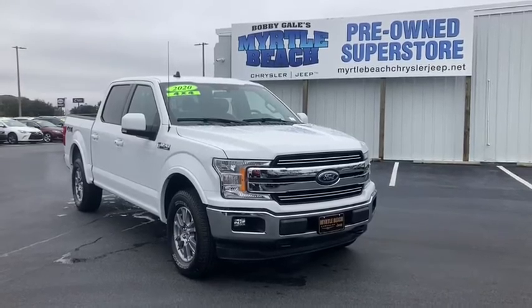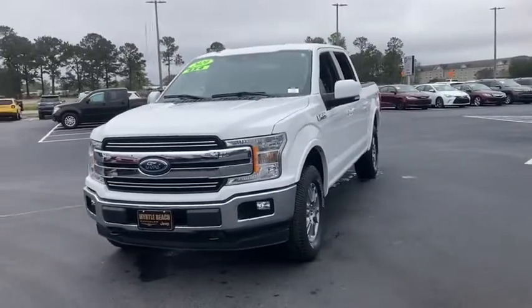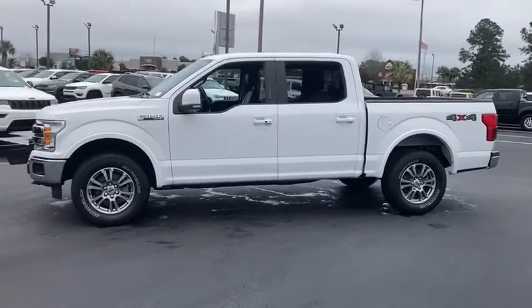Make a great choice today with the 2020 Ford F-150. A Ford F-150 knows how to handle any situation. It's built to follow orders. No whining. This vehicle has less than 15,000 miles.